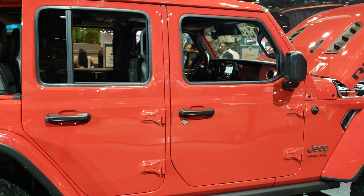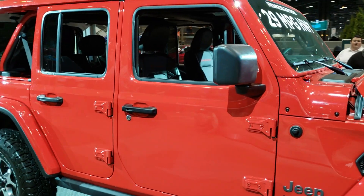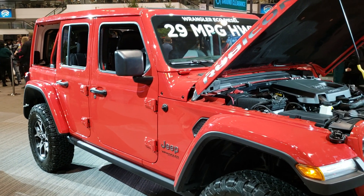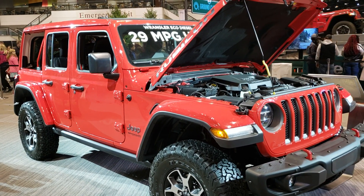I'd like to thank you for checking out the video today and hopefully you enjoyed it. I know I did — I liked seeing that Skyslider, that was pretty cool. Got to see the EcoDiesel and the new badge on the back and 29 miles per gallon on the highway. Wow. Might consider a Wrangler again here.